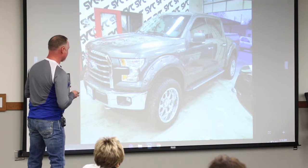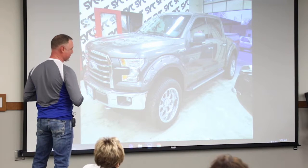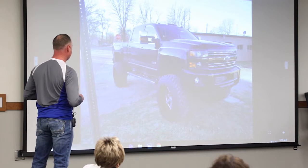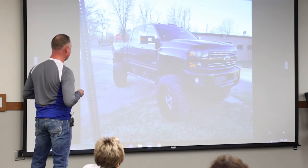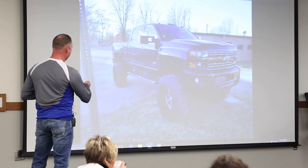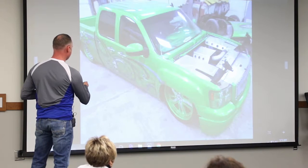We do small jobs sometimes — we just did fender flares on this. That's about the smallest job we do; we don't do window tint or anything like that. Everything we do is pretty much heavy fabrication. This is unique — he does a lot of cabinets in the area, Tommy. This is his truck we lifted. We do a lot of lift kits. And this is a Challenger we lowered last week.